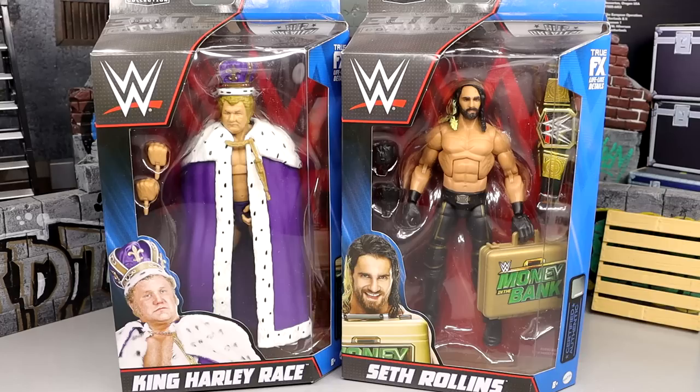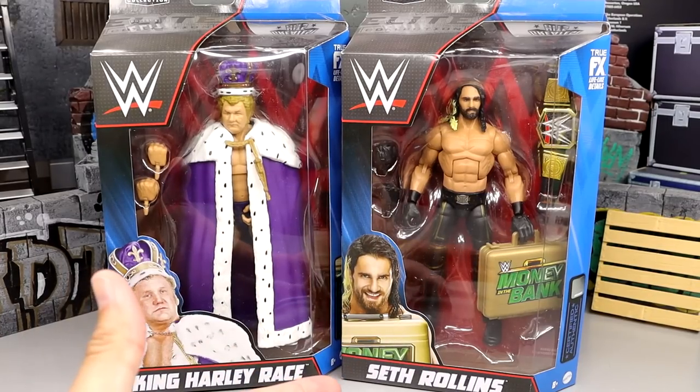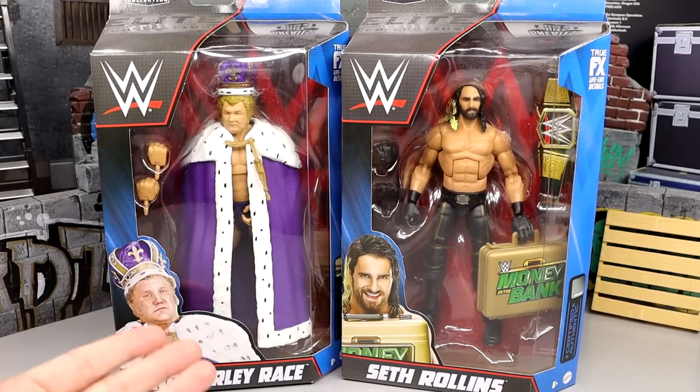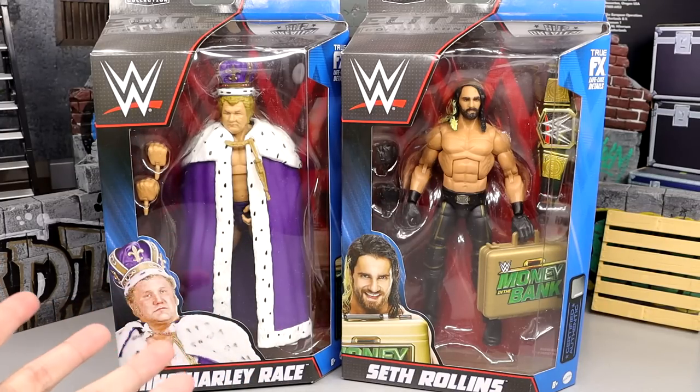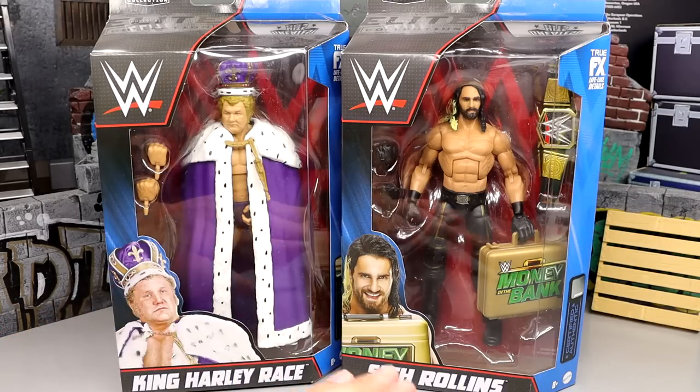Now both of these are re-releases. The Greatest Hits wave — we saw these back in LA on WrestleMania 39 weekend. I was there in person to see Series 2 revealed; King Harley Race and Seth Rollins were there. This line is pretty controversial — probably the most controversial line going right now in WWE and Mattel. You just have so many ways to think about this line.